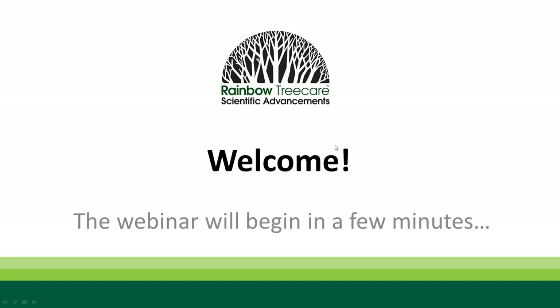The broadcast is now starting. All attendees are in listen-only mode. Good afternoon, everyone on the East Coast, and good morning to everybody else throughout the rest of the country. Thanks for joining us today at another webinar in our webinar series this spring.